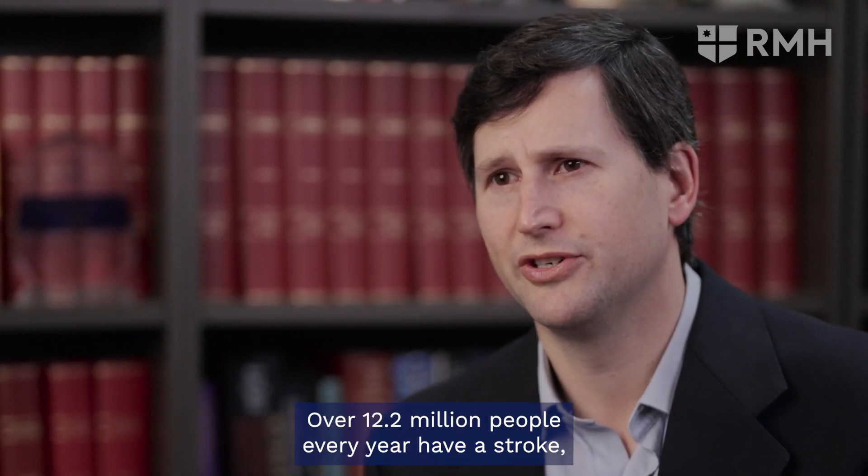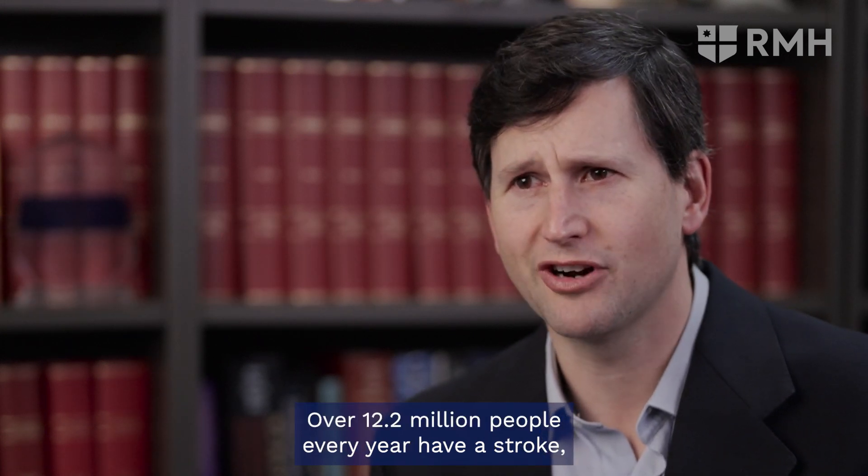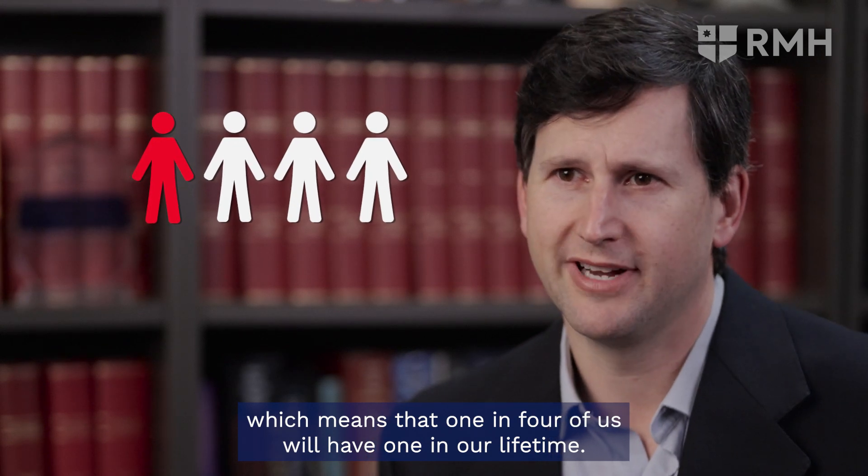G'day, I'm Bruce Campbell, Director of Neurology and Stroke at the Royal Melbourne Hospital in Melbourne, Australia. Stroke is a massive global health problem. Over 12.2 million people every year have a stroke, which means that one in four of us will have one in our lifetime.